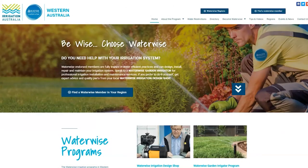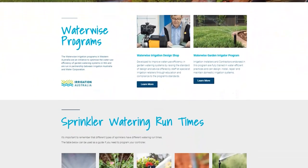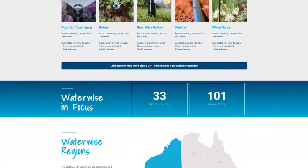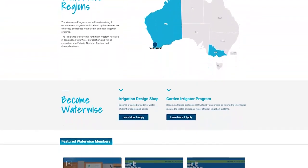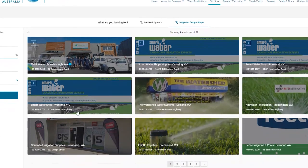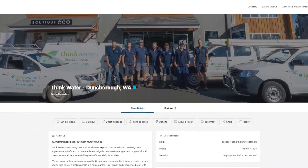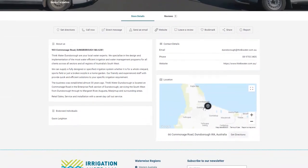This is a screenshot of the Waterwise Programs website. All advertising and promotion directs traffic to this site, which has been developed to make it as easy as possible for the community to locate a Waterwise business if they need help with their irrigation — all done through the Waterwise Irrigation Search Directory. The Search Directory allows the community to search for Waterwise businesses within their desired locality. Each individual listing includes background information on each business, including contact details, social media and company website, services offered, operating hours, and can be customised with images and logos.